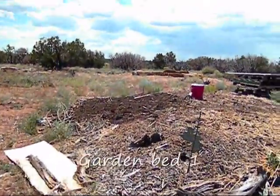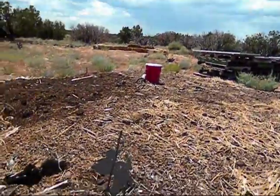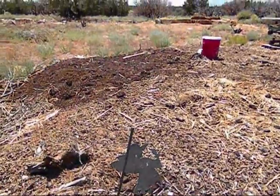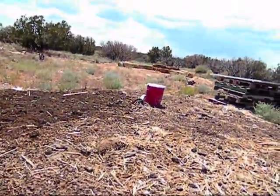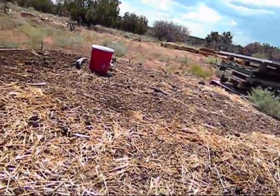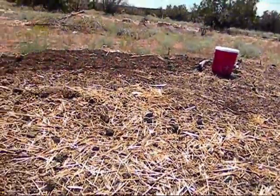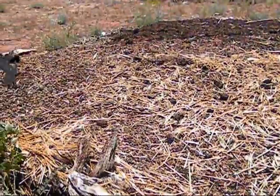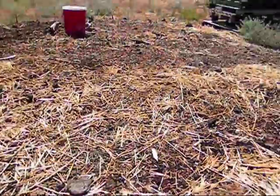Garden bed one — where it is dead, dead, dead. Gone, gone, gone. Everything has gone. After I planted the corn and acorn squash and everything else, something came in here and decided to dig and eat and feast. So bye-bye garden.